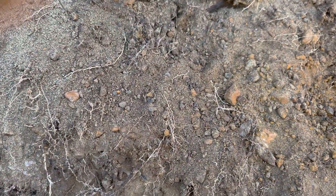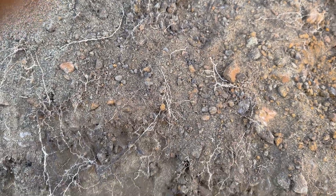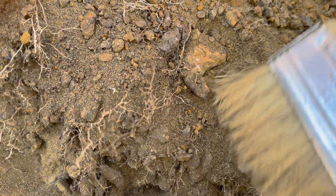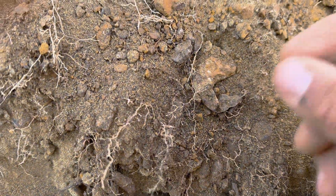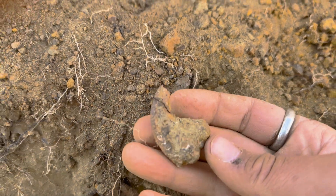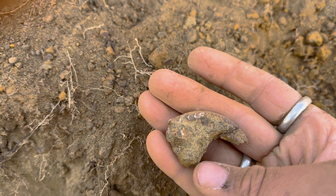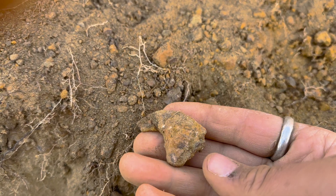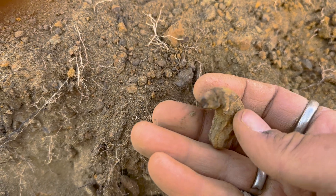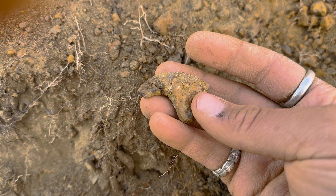I'm pretty sure I know what this is — this will be the first one from this site. It's in the super loose stuff so it's just coming right out. Look at that — it's a raptor claw! That is amazing. That is so cool. This will look phenomenal once it's prepped.